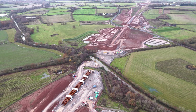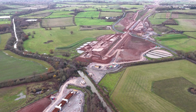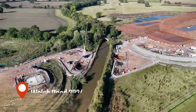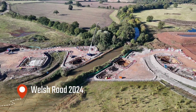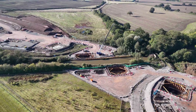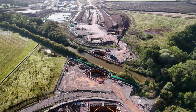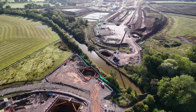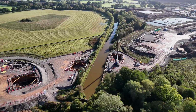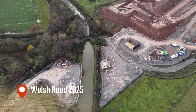From the air, the works appear methodical rather than urgent. Structures are robust, over-engineered by necessity, and clearly built for a 120-year lifespan. But every additional year on site increases financial pressure and pushes public benefits further into the future. What you're seeing in 2025 is confidence in engineering, but uncertainty in delivery. And perhaps that's the most honest way to view this moment.